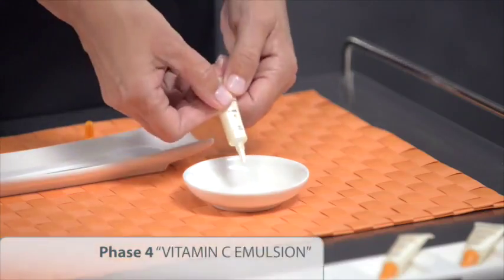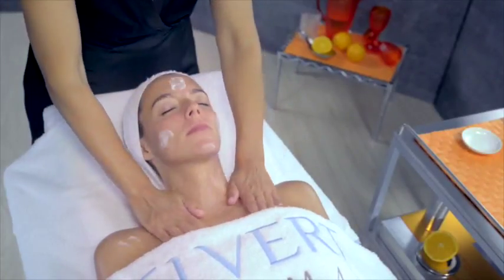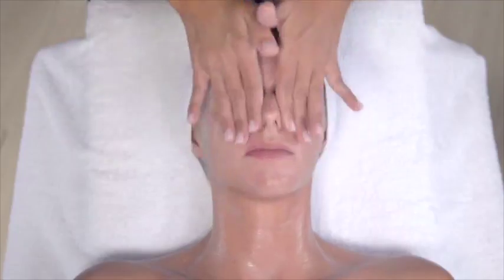We shall finalise the treatment with Phase 4 Vitamin C Emulsion, with which we will give a final gentle massage to the customer, who will be immersed in a pleasant orange scent conferring the skin invigoration, flexibility and emollients.